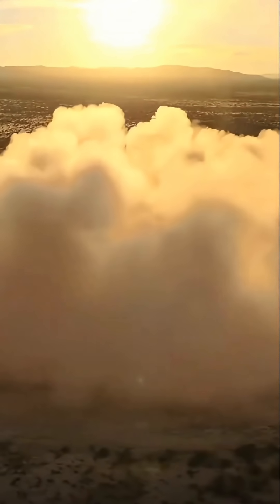Booster touchdown. Welcome home, New Shepard booster. There it is. Every time I get to see these booster landings, this is just a miracle of engineering. Starting booster autosafing.